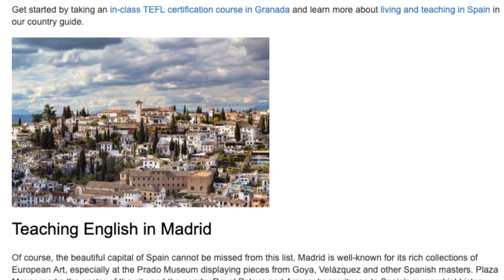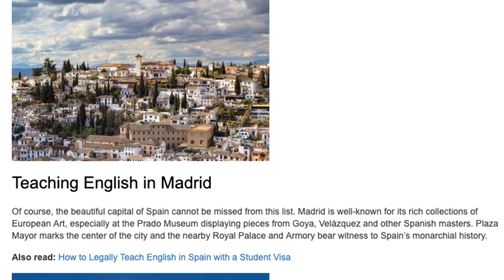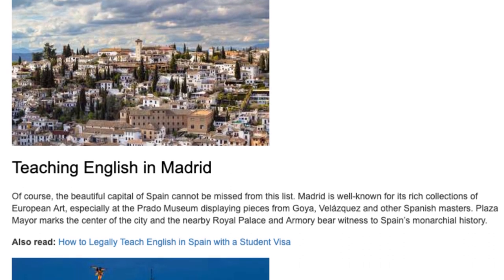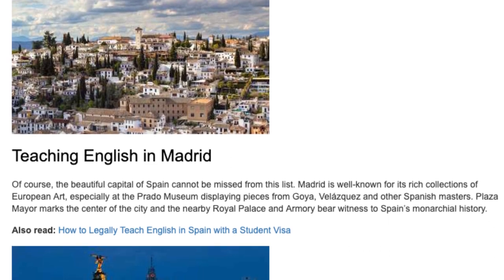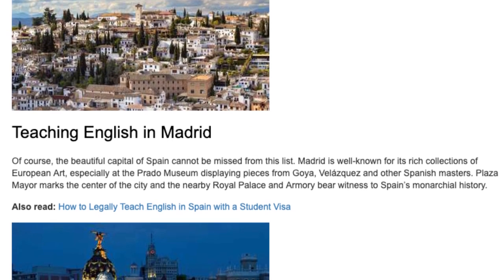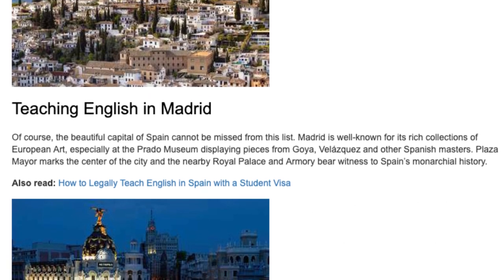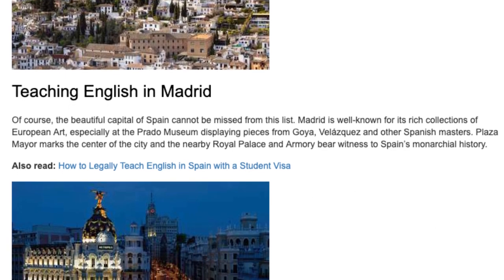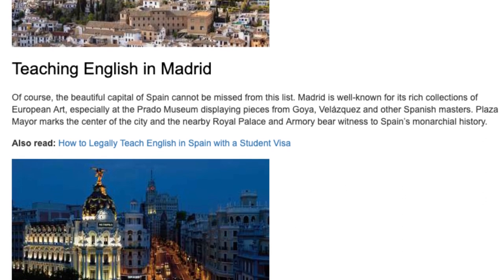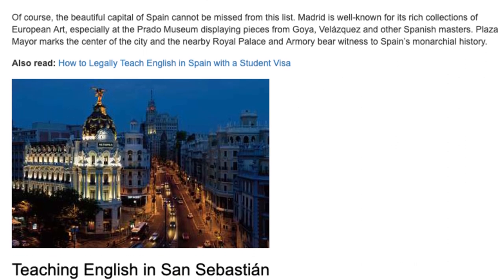Teaching English in Madrid. Of course, the beautiful capital of Spain cannot be missed from this list. Madrid is well known for its rich collections of European art, especially at the Prado Museum displaying pieces from Goya, Velázquez, and other Spanish masters. Plaza Mayor marks the center of the city and the nearby royal palace and armory bear witness to Spain's monarchical history.